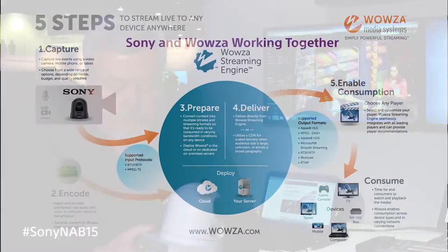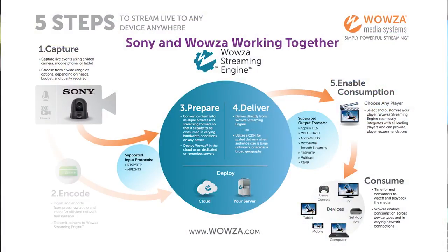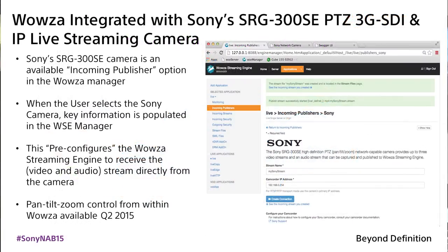Behind me on this screen, we're actually showing that interface live with the camera connected here on the show floor. Also at NAB, we are showing the streaming capability of this camera. On Sunday, we were doing a live stream through the Wowza streaming services, streaming live from the press event at the Mirage Hotel.